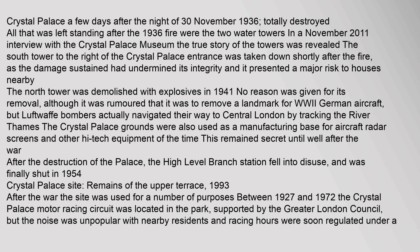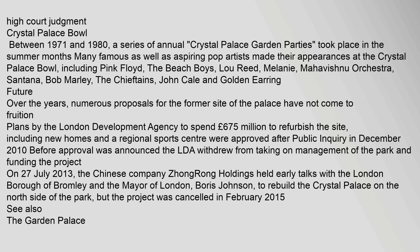After the destruction of the palace, the high-level branch station fell into disuse and was finally shut in 1954. After the war, the site was used for a number of purposes. Between 1927 and 1972, the Crystal Palace motor racing circuit was located in the park, supported by the Greater London Council, but the noise was unpopular with nearby residents and racing hours were soon regulated under a High Court Judgment. Between 1971 and 1980, a series of annual Crystal Palace Garden Parties took place in the summer months. Many famous pop artists made their appearances at the Crystal Palace Bowl, including Pink Floyd, The Beach Boys, Lou Reed, Melanie, Mahavishnu Orchestra, Santana, Bob Marley, The Chieftains, John Cale and Golden Earring.